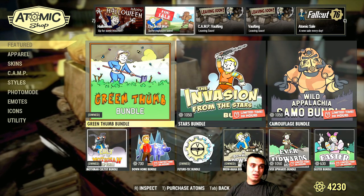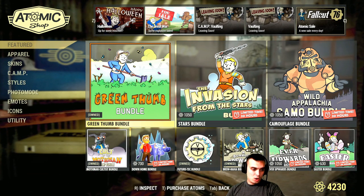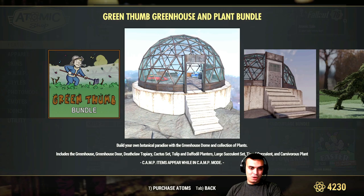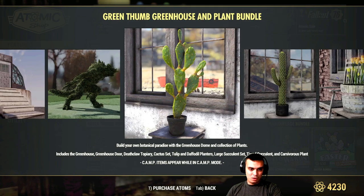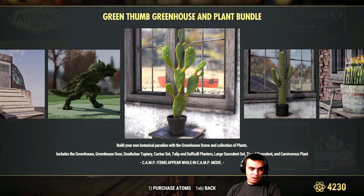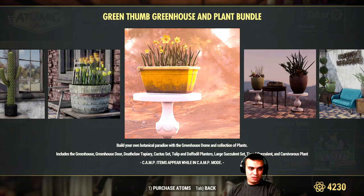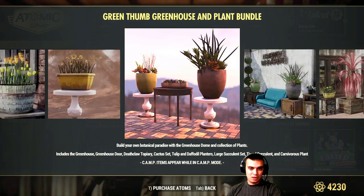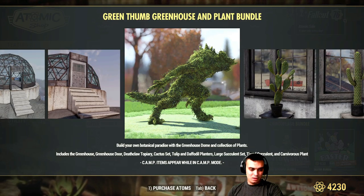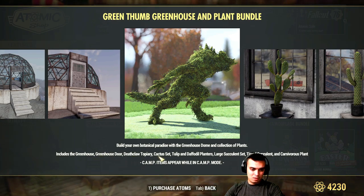Then we got the Great War bundle - oh, I already own this one. It includes the dome and the deathclaw. So this bundle is already purchased. I'm gonna try to make a before-you-buy video on this bundle in a little bit more detail. These are all the items you can get. The deathclaw is included but the cat is not included - well, that sucks.